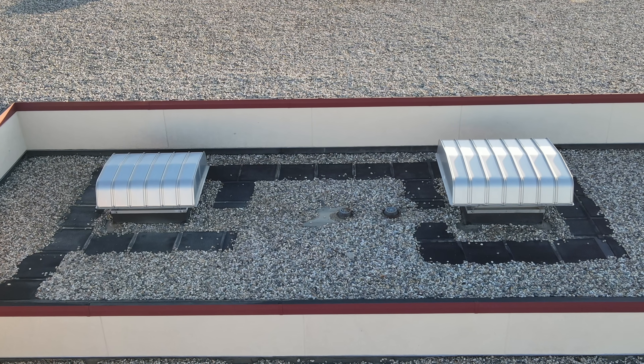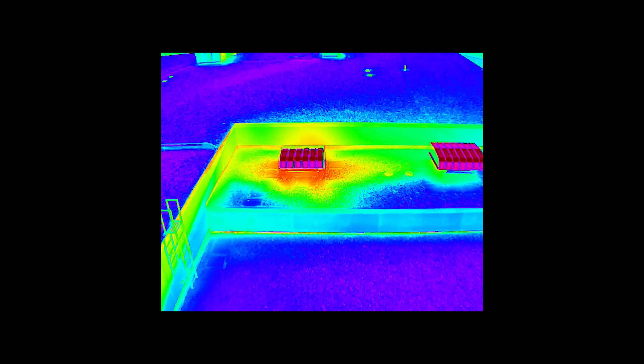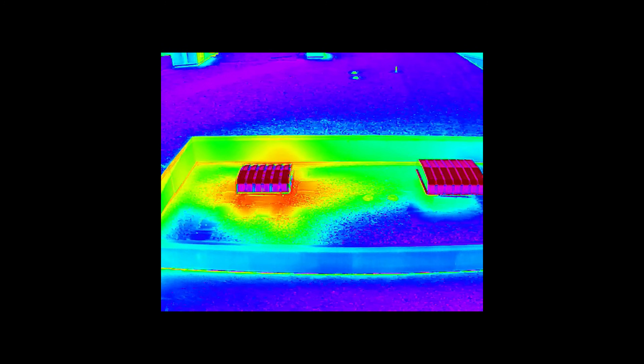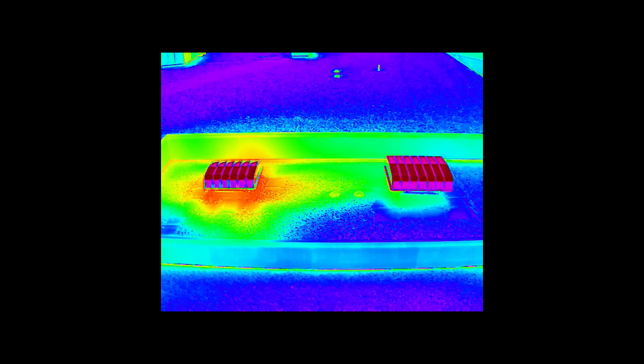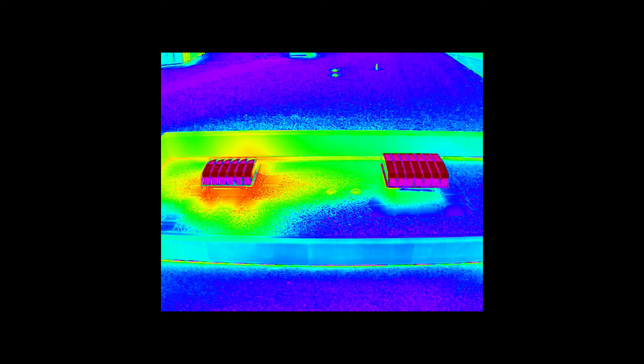Here I'm simulating an inspection of some HVACs — these are rooftop vents. I think HVAC would be a wonderful opportunity for people that want to get into a commercial drone service, just because there are so many of them and not very many people do this.